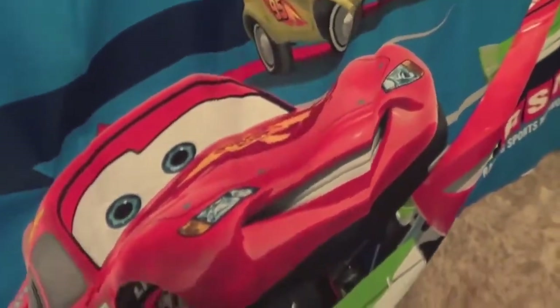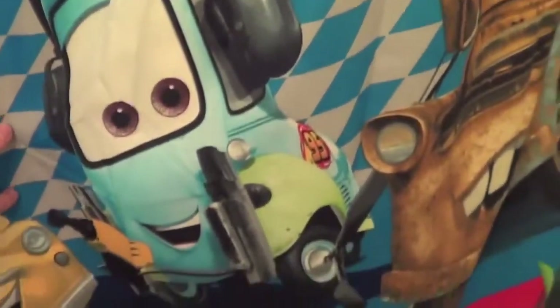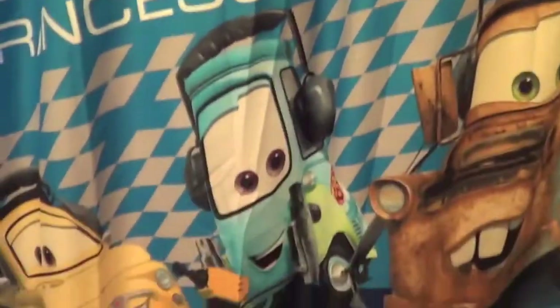We have this great big Cars shower curtain. It's fabric and my aunt bought this for my son about almost two years ago when Cars 2 came out. On the shower curtain it features Lightning McQueen's race team, so you have Lightning McQueen with a Piston Cup on his head, Luigi with race team 95, Guido also with a headset and race team 95, and then Mater. And of course Francesco Bernoulli and the RSN for Racing Sports Network. And it says right here Lightning McQueen vs. Francesco World Grand Prix. So a pretty cool shower curtain.